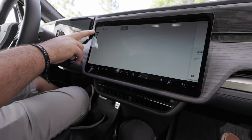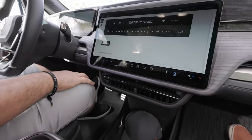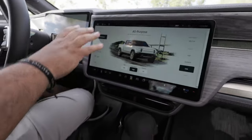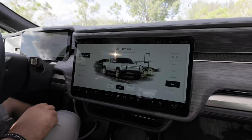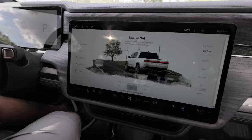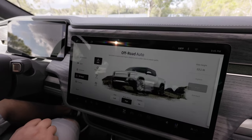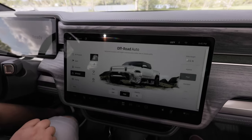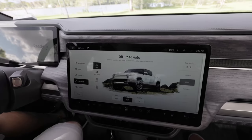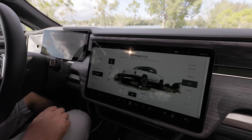The drive mode menu includes: All Purpose for regular driving, Sport mode, Conserve mode — which disconnects the rear motors and runs only the front motors for best range — and off-road sub-modes including Auto, Rock, Rally, and Drift. There's also a Towing mode that automatically activates when you plug in a trailer. The hitch receiver is hidden behind a panel on the back with two screws, and the trailer connector is already built in.